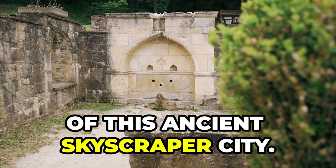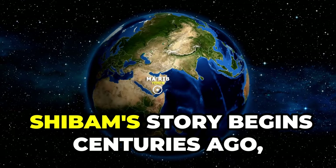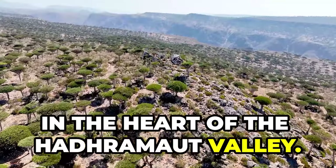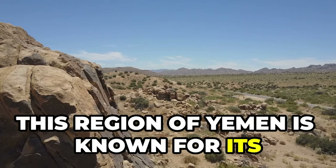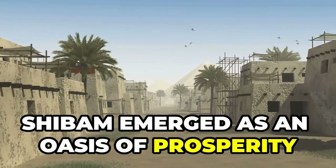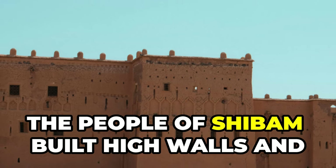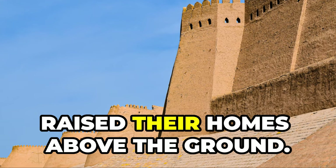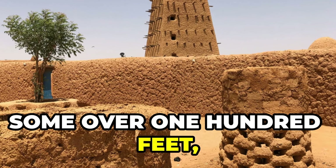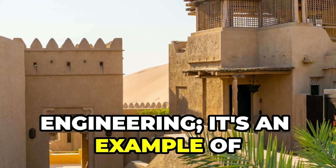Shibam's story begins centuries ago in the heart of the Hadramaut Valley, a region of Yemen known for its harsh desert landscape. Shibam emerged as an oasis of prosperity on the incense route. To protect themselves from raiding tribes, the people of Shibam built high walls and raised their homes above the ground. These mud brick towers, some over 100 feet tall, were fortresses.